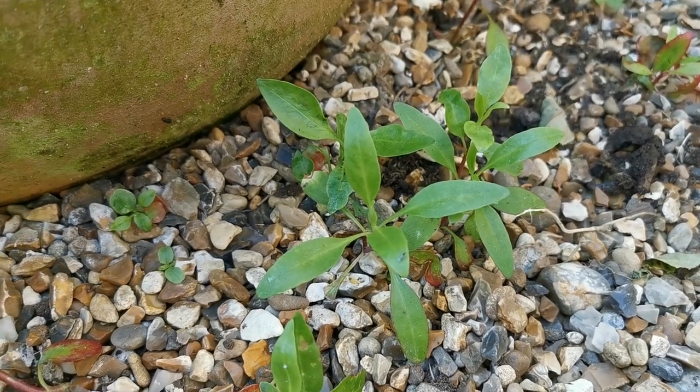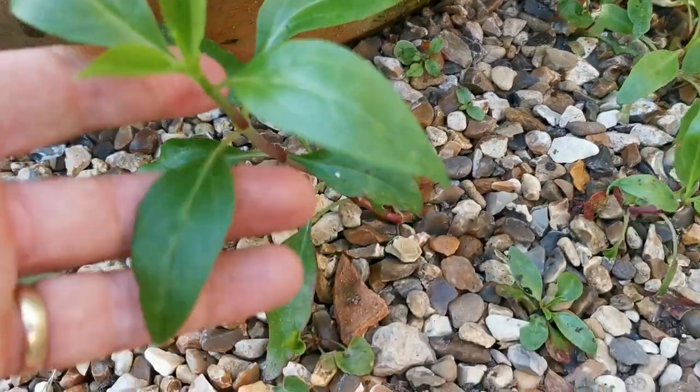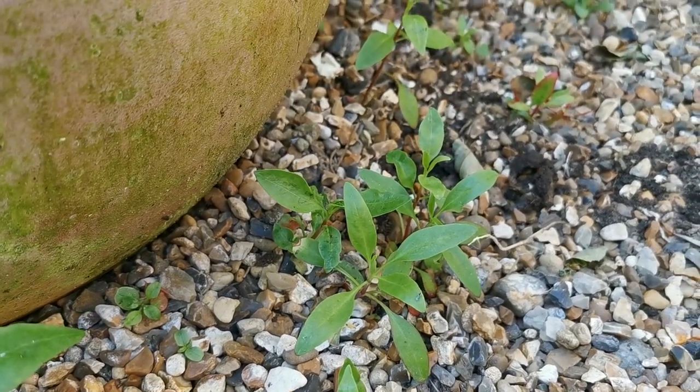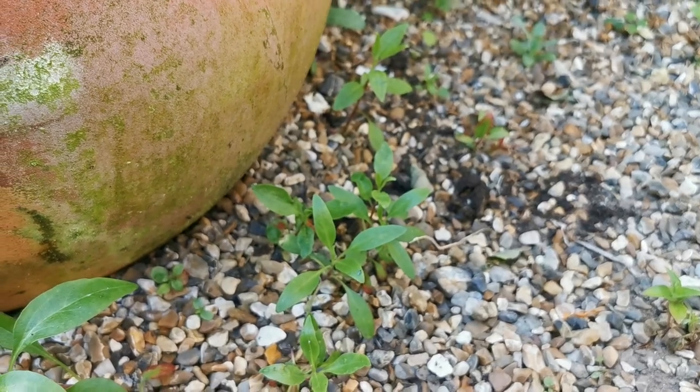Here's exactly what to look for — this is a clump of young valerian seedlings just on the back of this pot. You can see this one is starting to grow out. If you're going to transplant them and want to move them, now's the time, because it's got a really thick deep taproot. Get them young and move them.